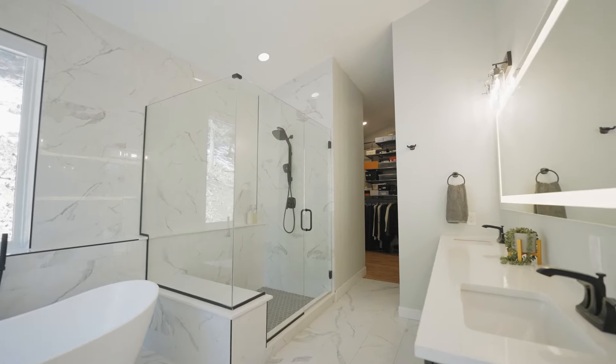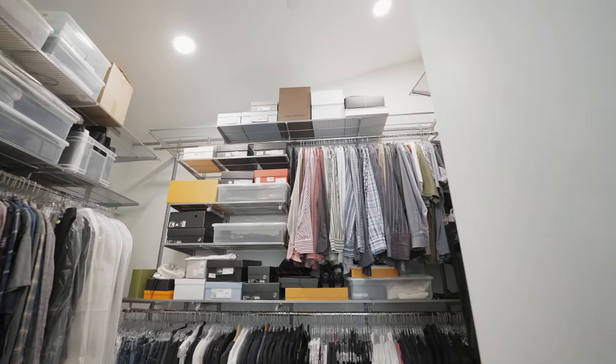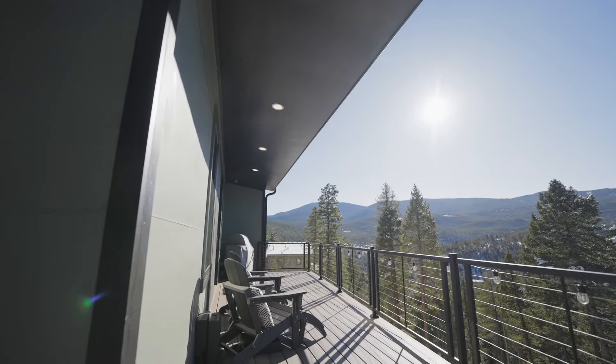You won't want to leave the primary bath with its freestanding oversized tub, large walk-in shower, and special features like the backlit mirror and the floor-to-ceiling custom alpha shelving.